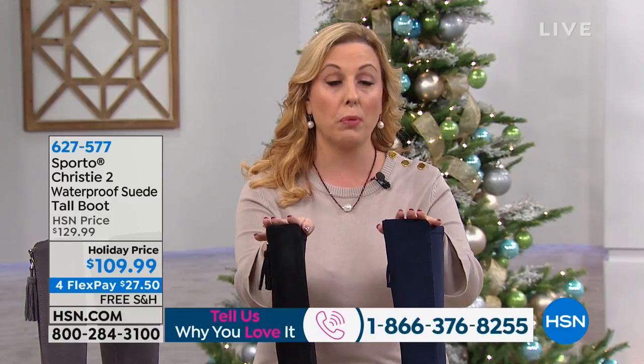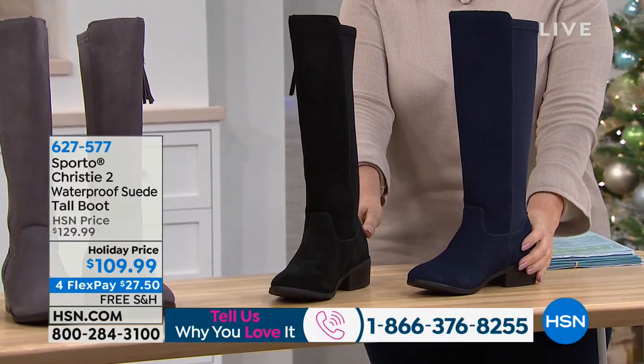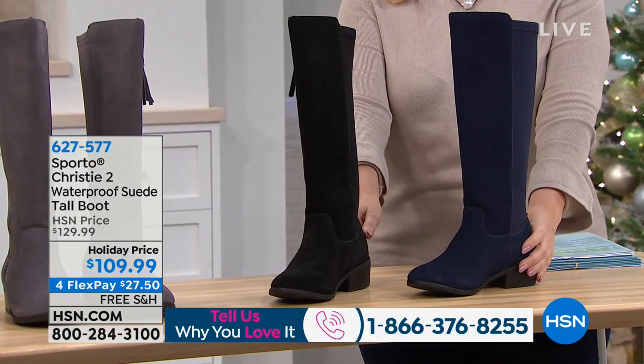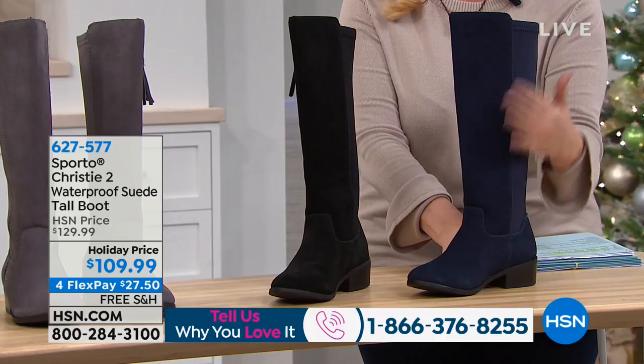The whole show is called Gifts for Her, so it might be stuff you're buying for yourself, or it might be stuff you're buying as a gift for someone else. We're going to start out with Sporto, and I'm going to use the word 'waterproof' — and I don't throw that word around lightly. This is the Christie 2 waterproof suede tall boot. Yes, it's suede, and yes, it's waterproof.